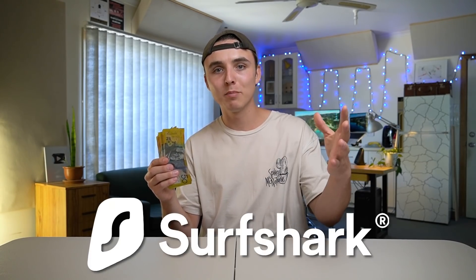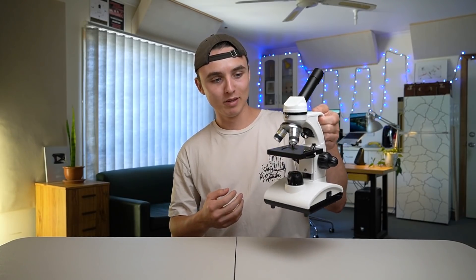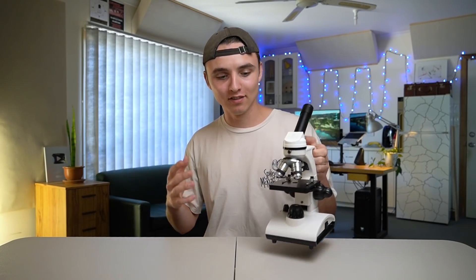I was just counting my cash because this video features a sponsored message from Surfshark VPN. However, we can forget about that because I brought a microscope and today I'm going to be microscoping a whole bunch of things — everyday objects, organisms, micro-universes.